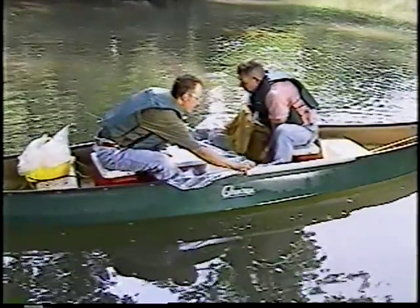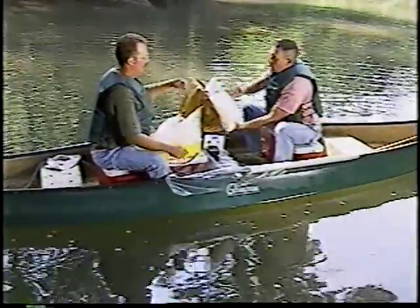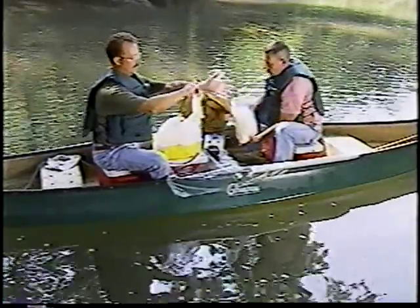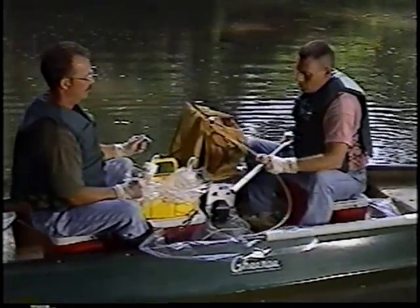Occasionally, a boat may provide the easiest access to a sample location. In such cases, attention should be paid to the condition of the boat. The sampling team should be aware of any potential sources of contamination such as rust, fuel exhaust, or discharges. Ideally, the boat is positioned downstream and downwind from the sample collection point.